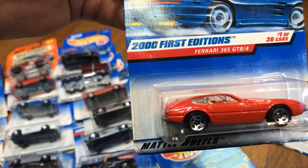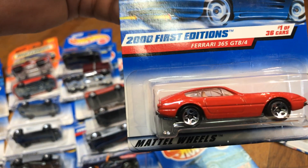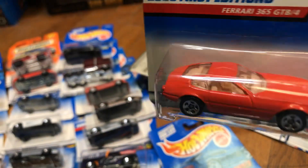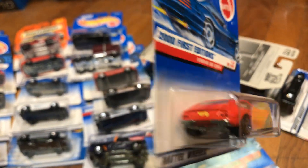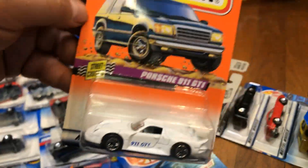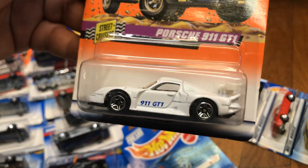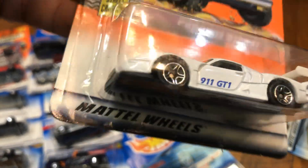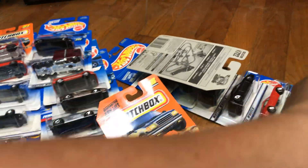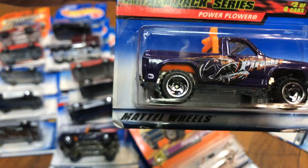Another first edition from 2000 — Ferrari 365 GTB4 — metal bottom, tan interior, all red. Look at that, pretty cool! Here we have a Matchbox Porsche 911 GT1 — pretty cool to customize, awesome piece.